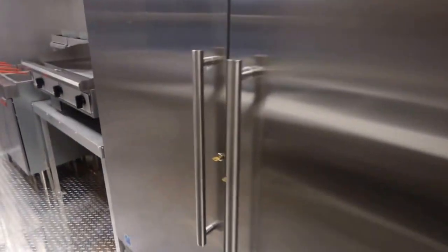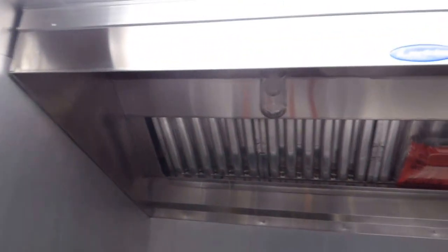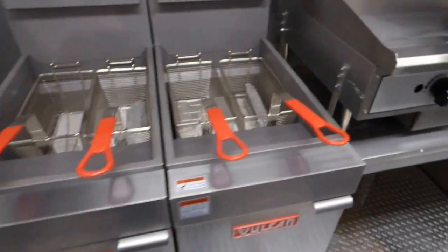36 inch side entry door. As we enter the inside, we have a Kelvinator single door fridge and a Kelvinator single door refrigerator, right beside a Larkin 7 foot commercial grease hood. Under that grease hood we have a Toastmaster 36 inch griddle and two 45 pound Vulcan deep fryers.